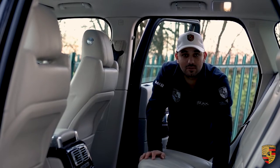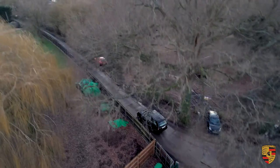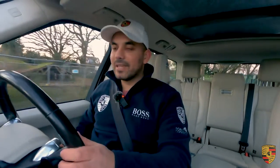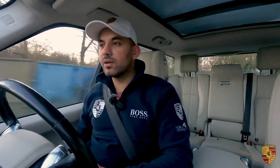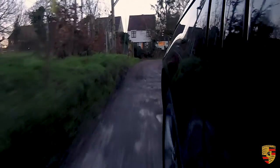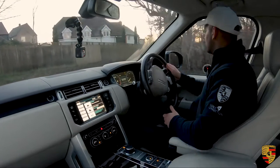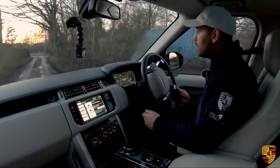Underneath the armrest there's a fridge as well as aux and USB connectivity. Let's get behind the steering wheel and take it for a spin. Right from the get-go you don't need to press the accelerator pedal to get any traction or kinetic movement going forward — the V8 does it for you, which is brilliant especially when pulling out of junctions or driving around the city or in traffic.